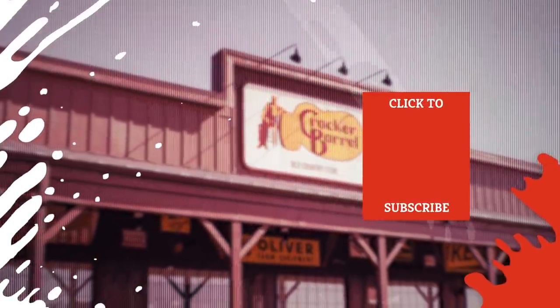Even more Mashed videos about your favorite foods are coming soon. Subscribe to our YouTube channel and hit the bell so you don't miss a single one.